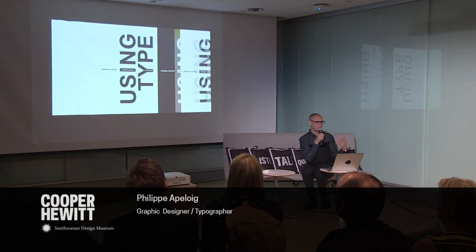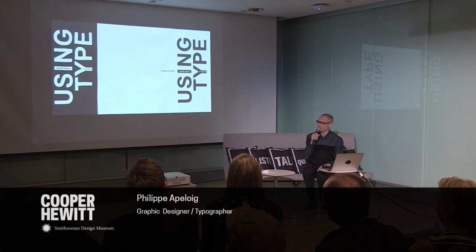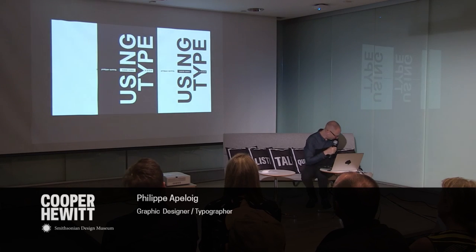I'm trying to go as fast as I can, but you can see the motion graphic pieces we do for the exhibition. If you have questions later, I can answer them. Thank you.